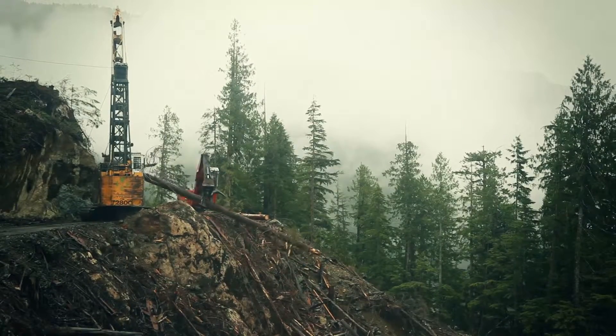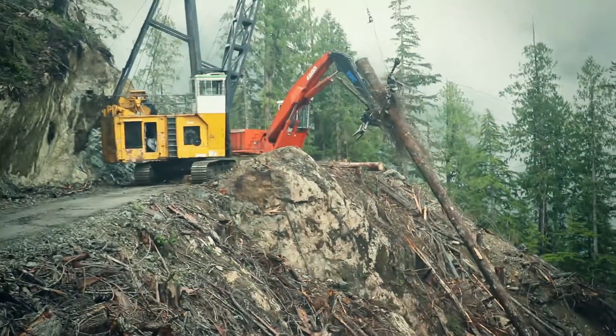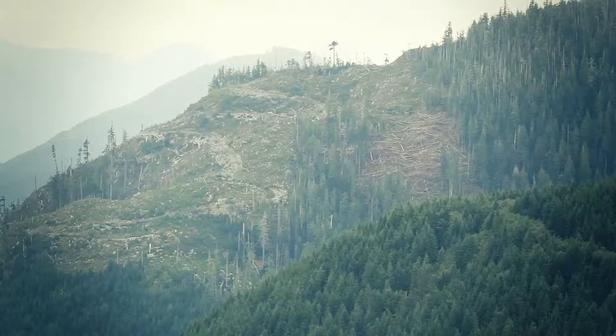Up comes the log, hand it off to the log loader. It's expensive, slow, not very productive, and it's becoming more and more of a challenge in some of these places that we're accessing for more and more fiber. We've got to face it — the valley bottoms are gone and we're going further and further up the hill.